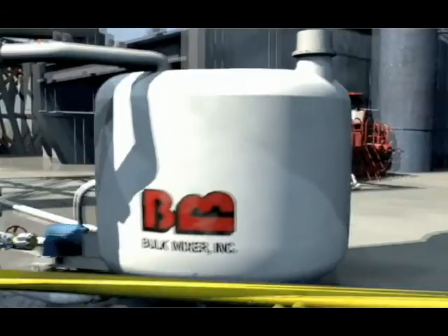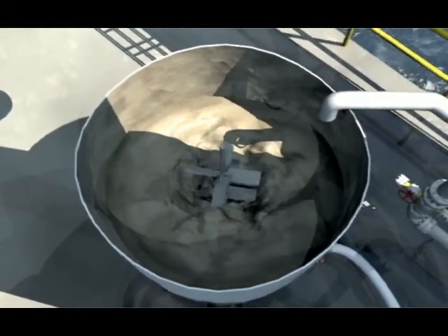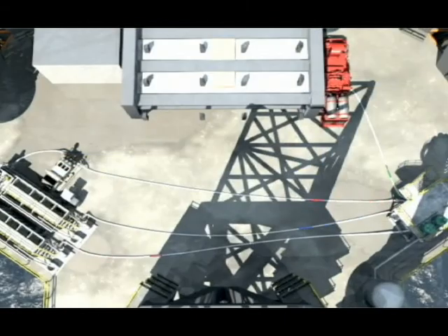In-the-field experience proves Bulk Mixer's value. With just a one-person crew for operations and maintenance, and a direct feed from the Bayright holding tanks, you can quickly and efficiently mix and send fluids to the main mud pits, directly to the mud pumps, or to the cementing pump station. Bulk Mixer is leading-edge technology that is simpler and easier to use than old-fashioned mixing.